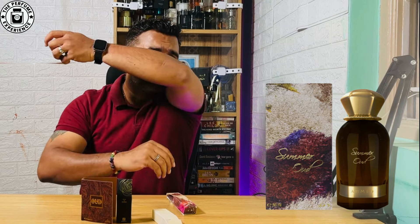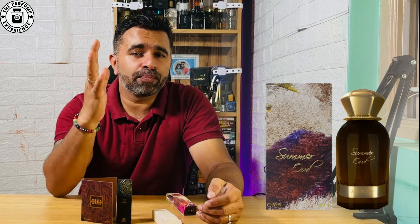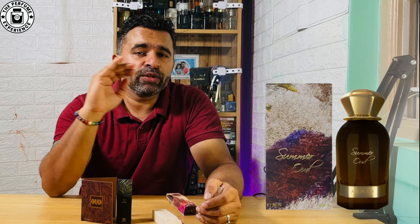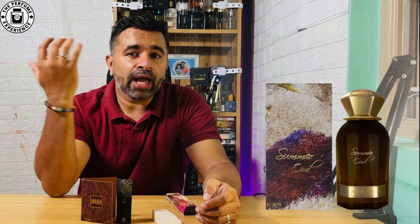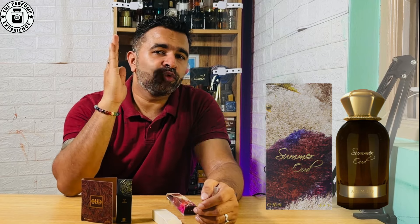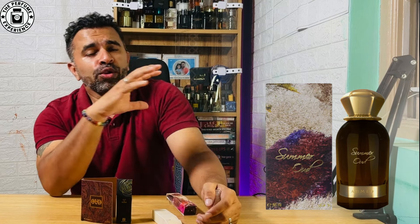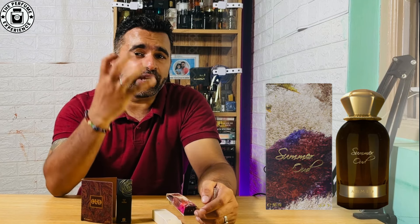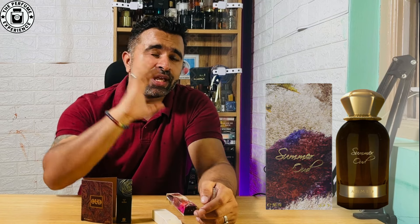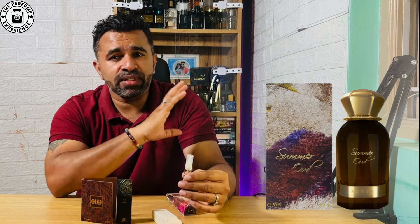When smelled up close, Summer Oud is a leathery, musky, rosy fragrance — very sharp. The wood note is lean and cut off; it's not thick or dense but more sharp. Overall, it feels more like a musky, leathery fragrance and less of an oud fragrance, although the scent profile is really good. It stays in that musky feeling for a long time and projects very well.